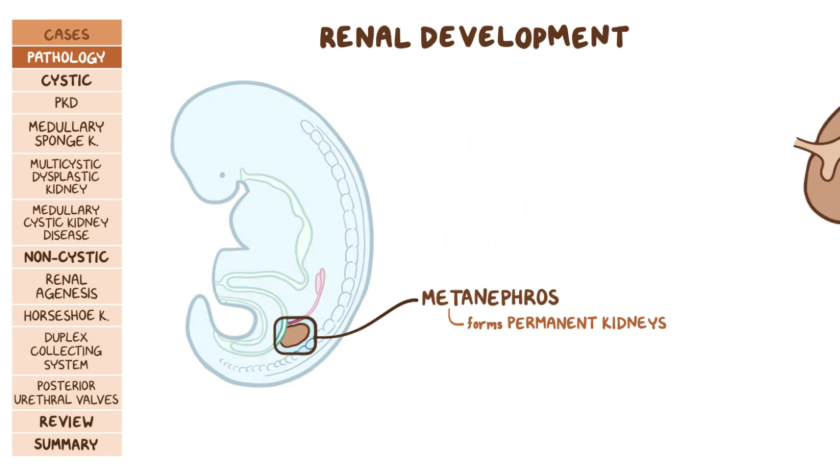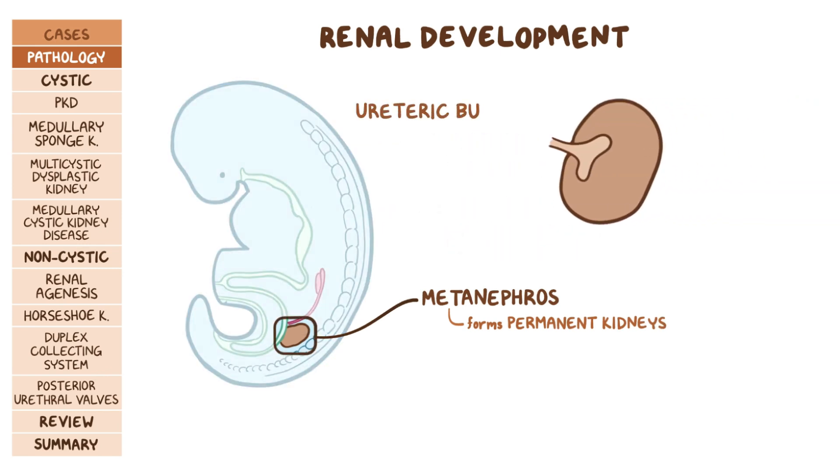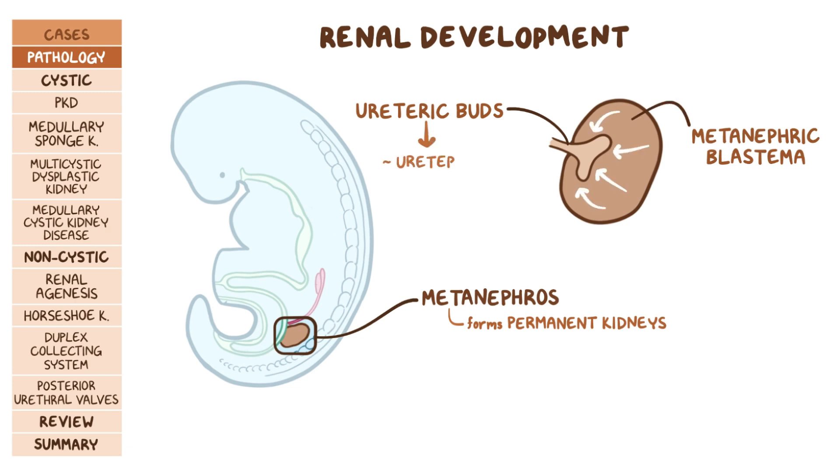The metanephros sprouts small buds called the ureteric buds. At the same time, the intermediate mesoderm gives rise to another tissue called the metanephric blastema. The blastema releases growth factors that stimulate the ureteric bud to become the ureter, the renal pelvis, the renal calyces, and the collecting ducts. Meanwhile, the ureteric bud releases growth factors that cause the metanephric blastema to develop into nephrons.